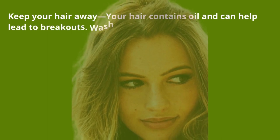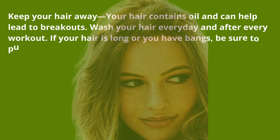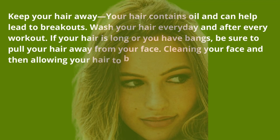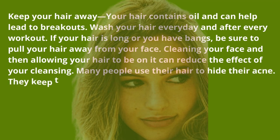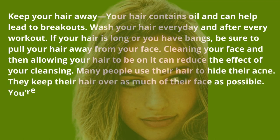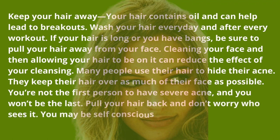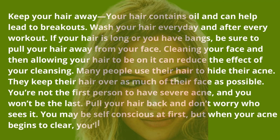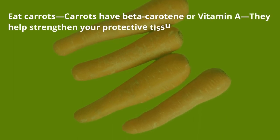Keep your hair away — your hair contains oil and can help lead to breakouts. Wash your hair every day and after every workout. If your hair is long or you have bangs, pull your hair away from your face. Many people use their hair to hide their acne, but you're not the first person to have severe acne and you won't be the last. Pull your hair back — when your acne begins to clear, you'll be glad you did.